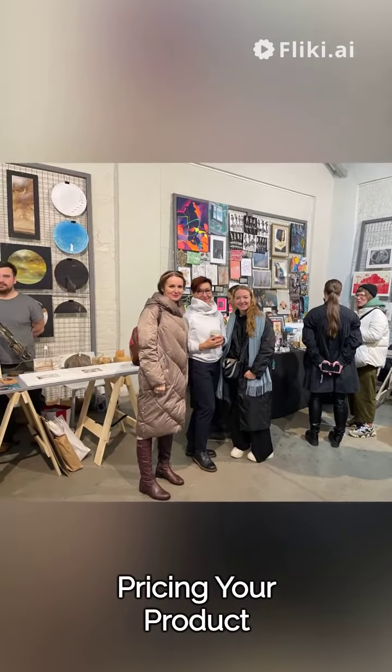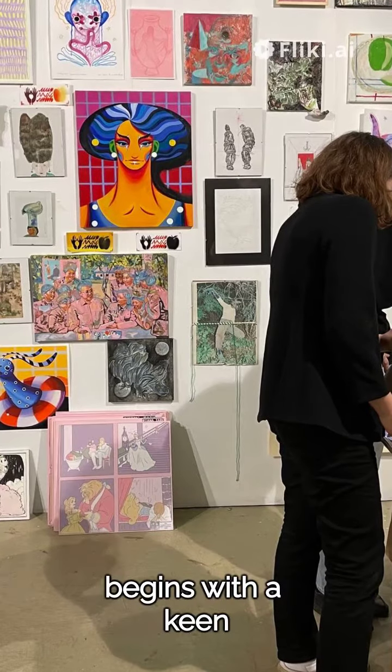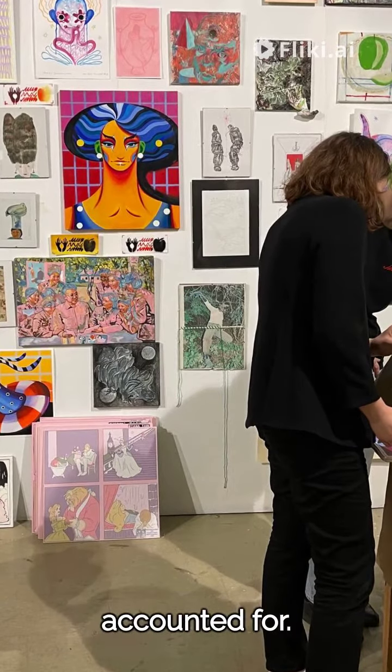Unlocking the secret to pricing your product right. Dispelling the confusion around product pricing begins with a keen understanding of your own expenses. Every cost, large or small, needs to be accounted for.